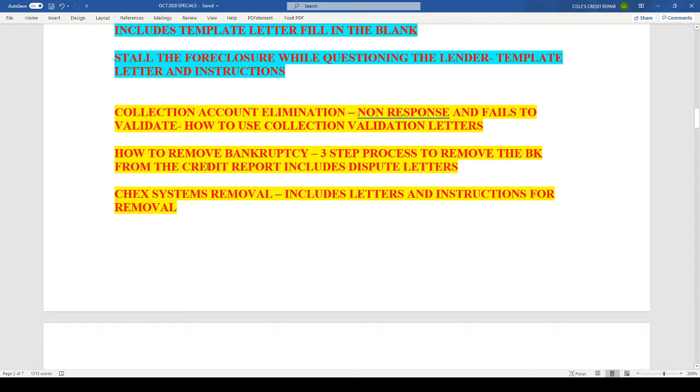We have the collection account elimination and how to remove bankruptcy. This is a three-step process that is not credit repair — it's actually a separate process to do outside of your credit reports to remove the bankruptcy off the credit report. This is completely separate and very simple to do if you're having trouble removing the bankruptcy with regular and traditional credit repair. Check Systems removal includes letters and instructions for removal.